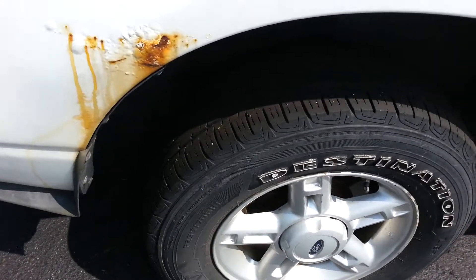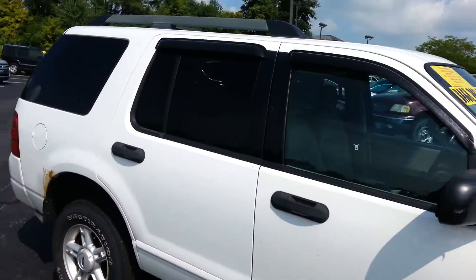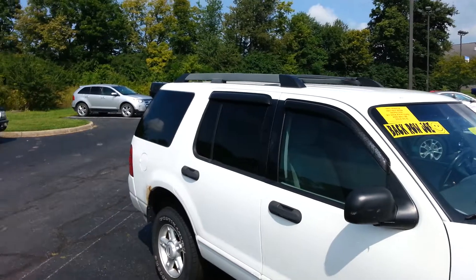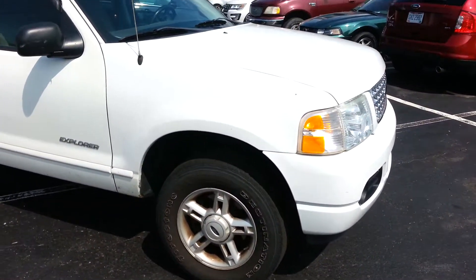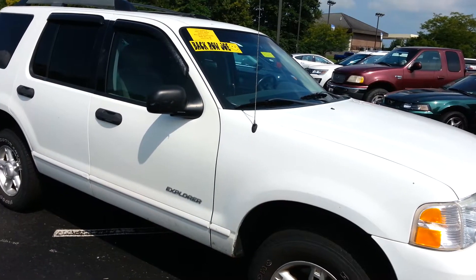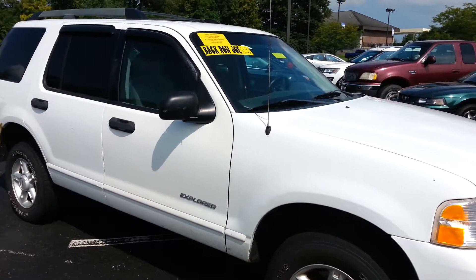Tires are decent, don't need to be replaced right away. But all in all, it's in pretty clean shape. It's got the luggage rack cross bars on it too. And like I said, it's going to clean up. Give me a call: 859-873-6666. Thank you.